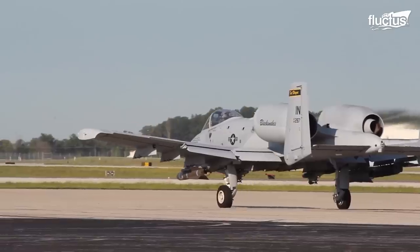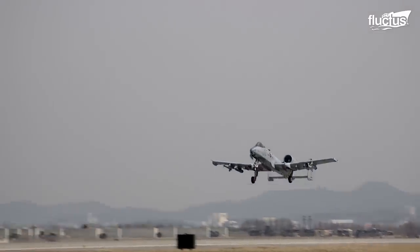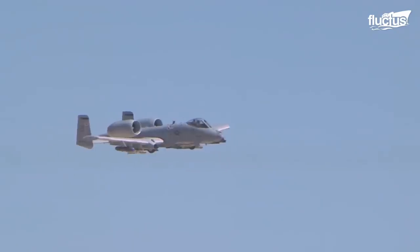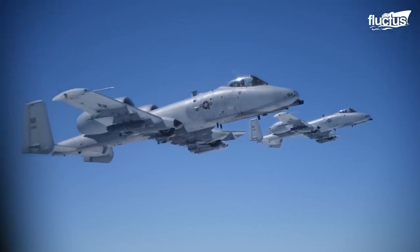Hello, everyone, and welcome back to the Fluctus Channel. Renowned for its excellent maneuverability at all speeds, the A-10 Thunderbolt II, also known as the Warthog or the Flying Gun, is one of the greatest marvels of American engineering.